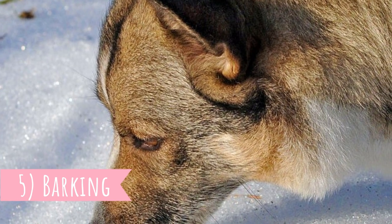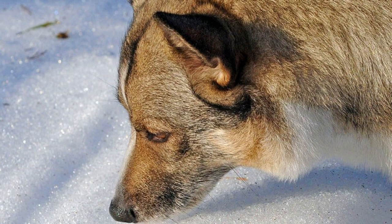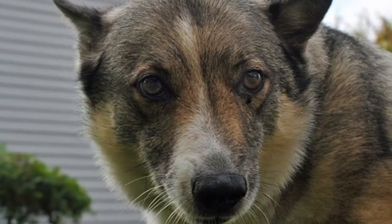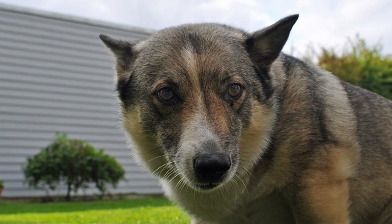Number five: Barking. If you prefer quiet dogs, you might want to look for a different breed, because the Swedish Valhund is extremely talkative and vocal. They will bark when there is something suspicious going on, which makes them amazing watchdogs, but they will also bark to show a good mood — it really looks like they want to chat with you. It's important to teach them some boundaries when they are still young so they don't bark all day long.